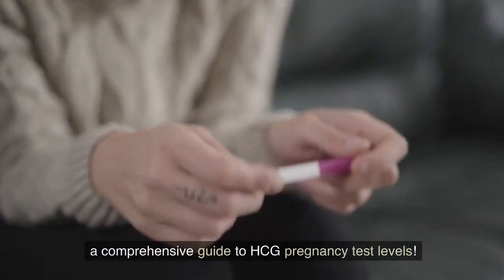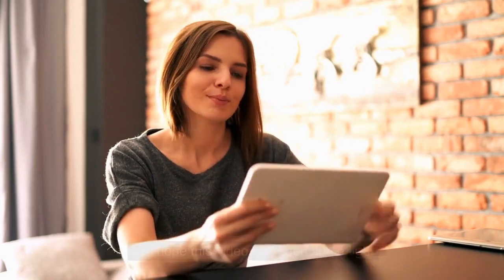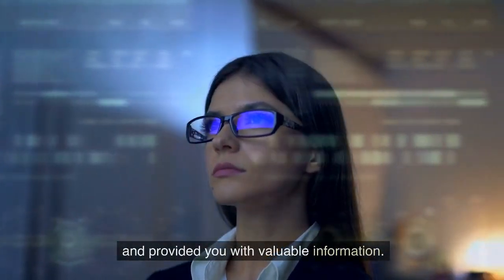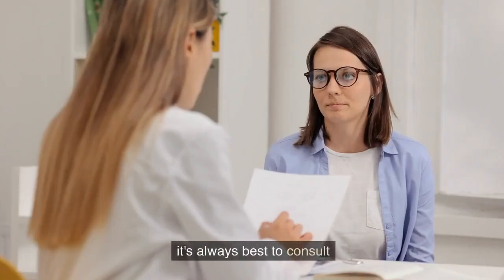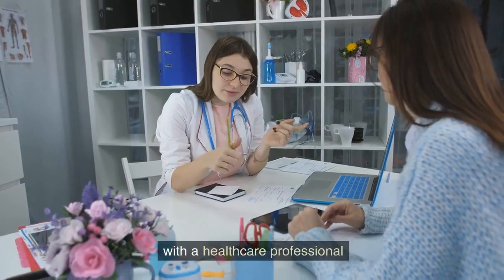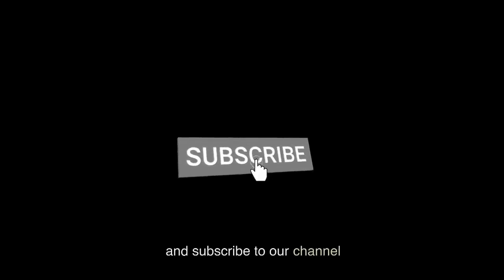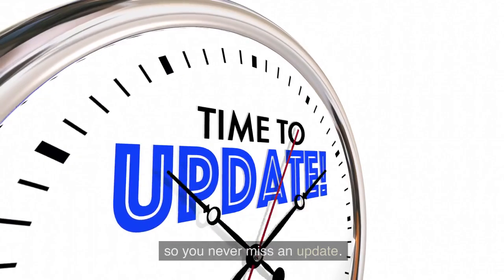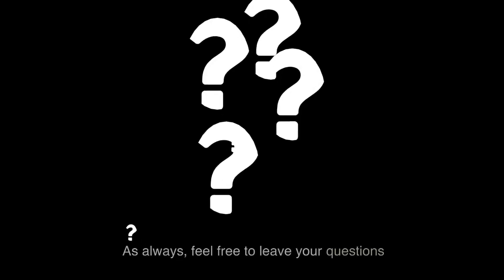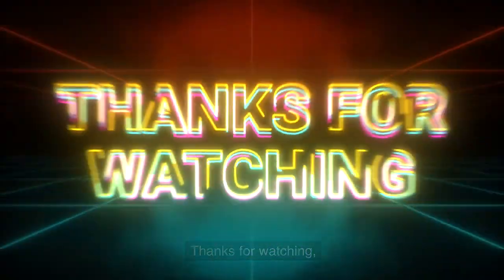And there you have it — a comprehensive guide to HCG pregnancy test levels. We hope this video has shed some light on this topic and provided you with valuable information. Remember, if you suspect you might be pregnant, it's always best to consult with a healthcare professional for confirmation and guidance. If you found this video helpful, be sure to give it a thumbs up and subscribe to our channel for more informative content. Don't forget to hit the notification bell so you never miss an update. Feel free to leave your questions or comments down below — thanks for watching!